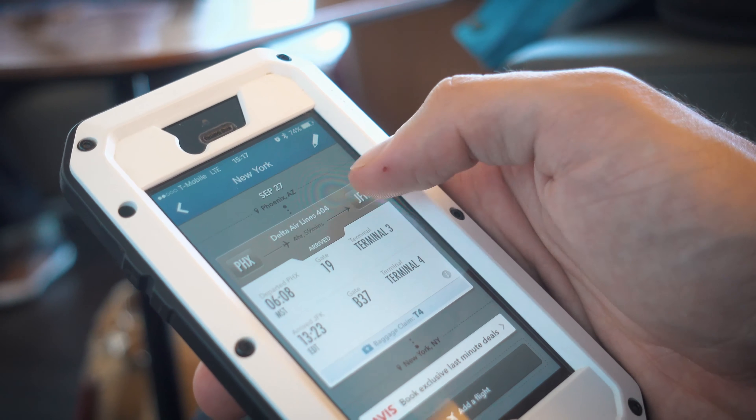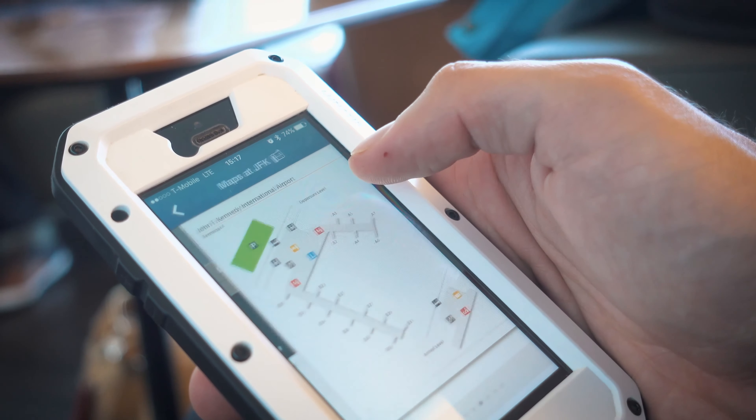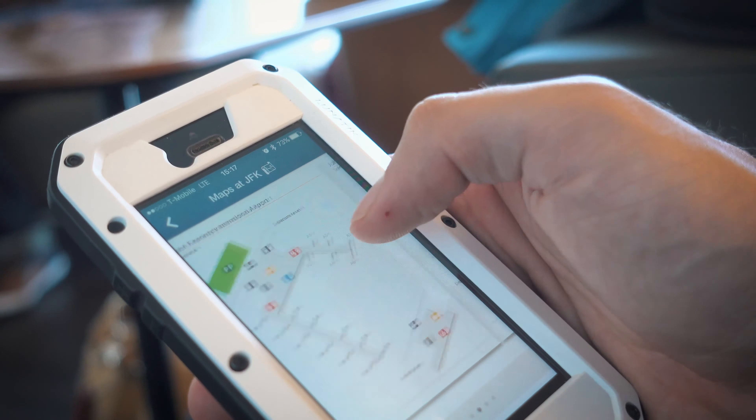Tip number four is to have some kind of app on your phone or some way of tracking your flights, to make it so much easier than going up to the board and trying to read through hundreds of flights to figure out where yours is and what time it's actually taking off. Get an app that gives you live updates of where your flight is heading, exactly what terminal, exactly what gate, if it's on time, if it's delayed — all the things you'd need to know about the airport you're leaving from or arriving to.